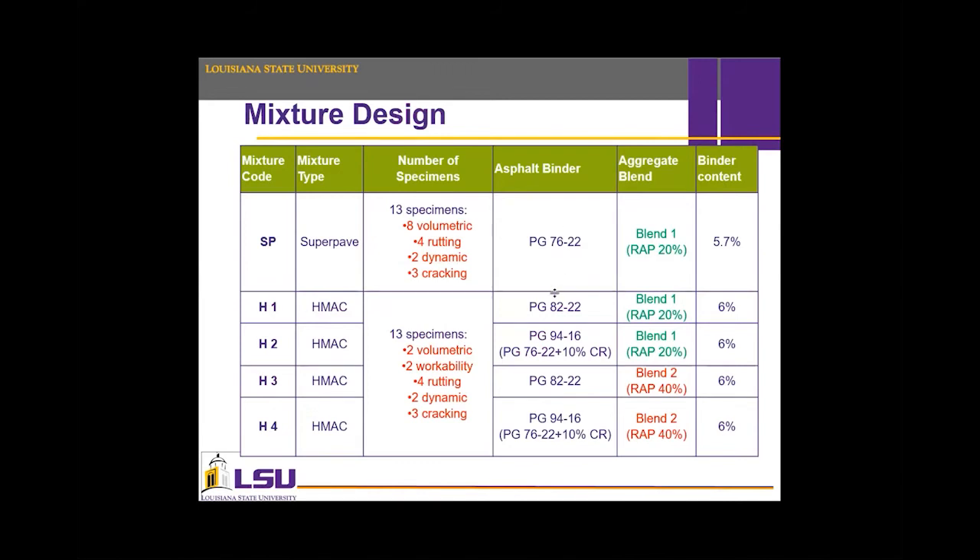20% RAP was used for the Superpave and two HMAC mixtures, while 40% RAP was used in the other HMAC mixtures. 20% RAP was also used for the Superpave and two HMAC mixtures.